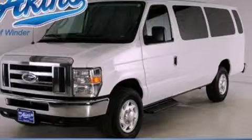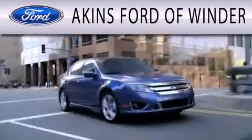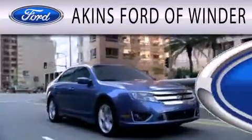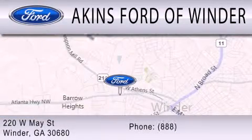Stop by today and test drive this automobile for yourself. Akins Ford in Winder is dedicated to doing everything possible to ensure that the experience you have selecting your next vehicle is as pleasant as possible. We are located at 220 West May Street in Winder.